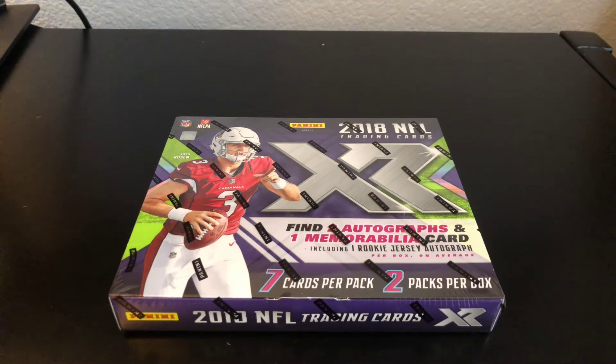What's up guys, it's AJG1113Cards back with another video. I have a hobby box of 2018 XR football today that I picked up from my LCS yesterday.